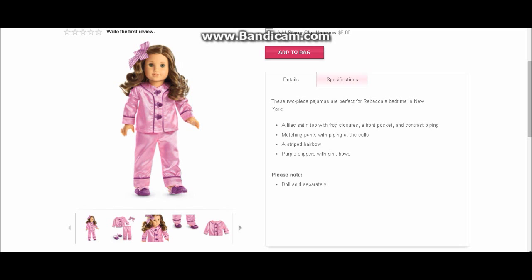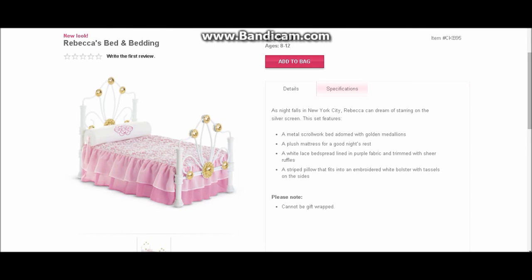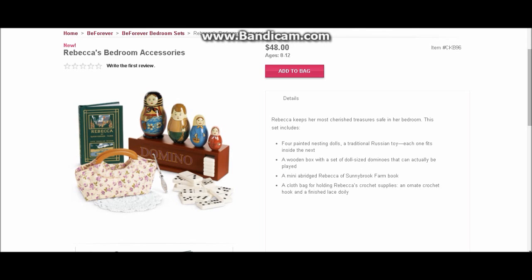Now let's look at Rebecca. Rebecca gets a new pair of silky purple pajamas — we're seeing a lot of purple for Rebecca lately with the Be Forever line. They're satiny instead of cotton like her previous ones. Her new bed is very similar to her old bed, more silky rather than cotton, and it's purple — her old bed was pink with almost exactly the same frame. She also has bedroom accessories which are a little higher in price, but look what you get: I love the nesting dolls, they are so awesome. It comes with a mini domino set, a book — Rebecca of Sunnybrook Farm — and a cloth bag that holds Rebecca's crochet supplies. Really well worth it if you're a Rebecca fan.